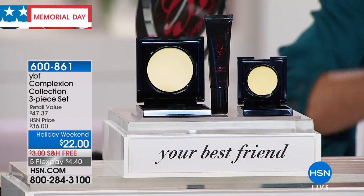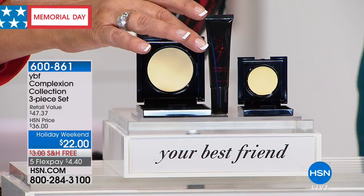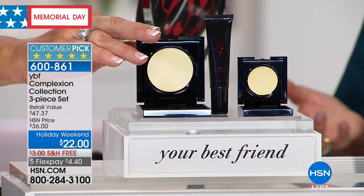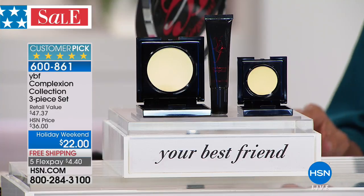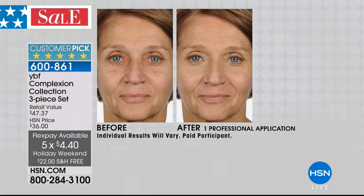You're getting the mini primer, the neutralizing cream — a $25 value on its own — the neutralizing pressed powder, all of it from $36, now $22 today, with free shipping and five flex pay payments. Look at the before and take a look at the after — it's that redness around the eyes we all get.